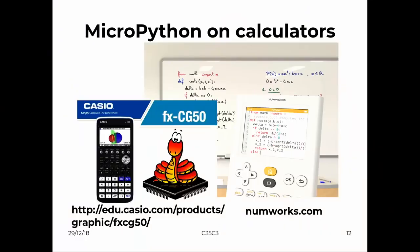MicroPython is also quite famous for use in school calculators. About two years ago, the first calculator picked it up — NumWorks, a startup with graphical calculators that use MicroPython. And just recently we heard that Casio is also putting it into their calculators. That's the good thing about open source — they are allowed to pick it up and take it in their own direction.